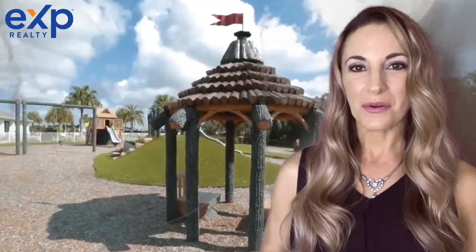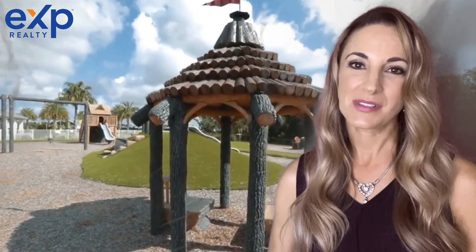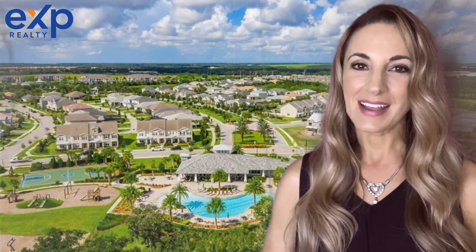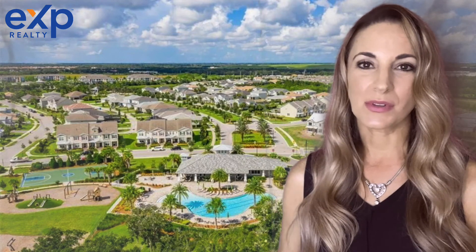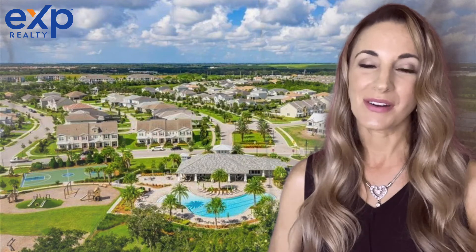My clients who have built or purchased in Mallory Park are always so thankful and excited that I introduced them to this community. It's fun, it's friendly, it's active, it's golf cart friendly, it's right there next to the schools, and there's so much to do.